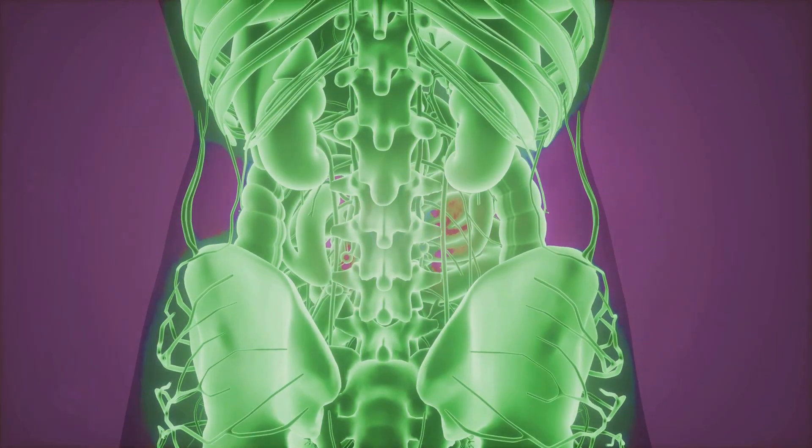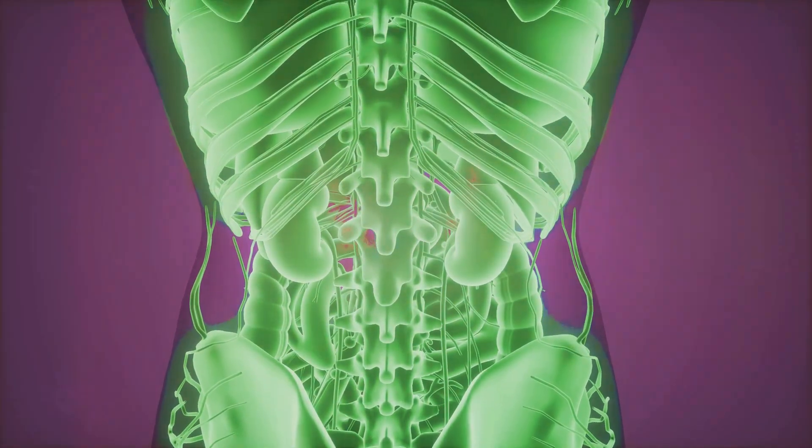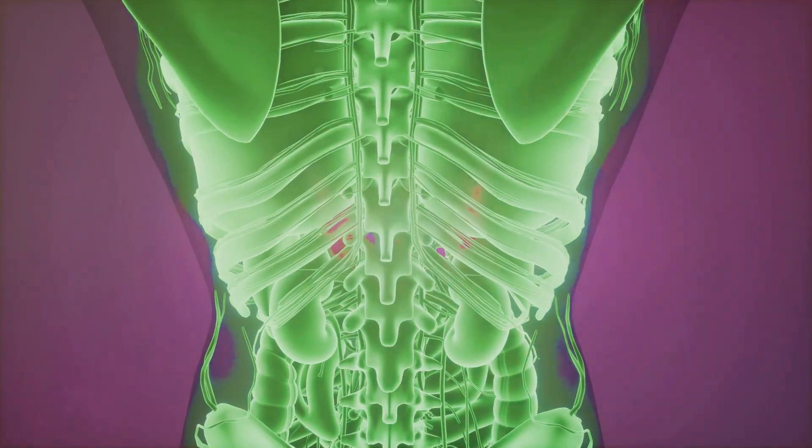Hey everyone, where are your adrenal glands? They sit right on top of each kidney and are a powerhouse. They produce cortisol, aldosterone, and androgens. Your life depends on it.